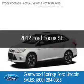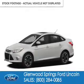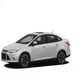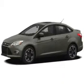This is a certified pre-owned 2012 Ford Focus. It's powered by front-wheel drive, a 2-liter, 4-cylinder engine, and a 6-speed automatic transmission.